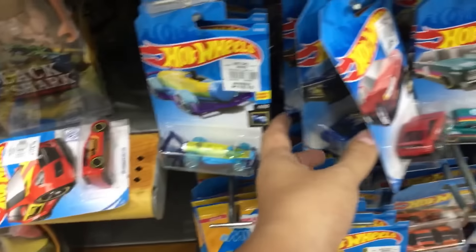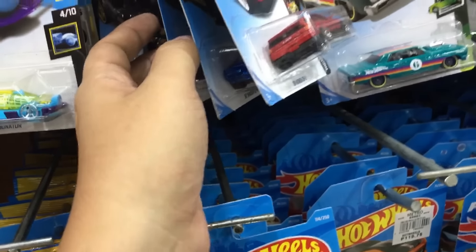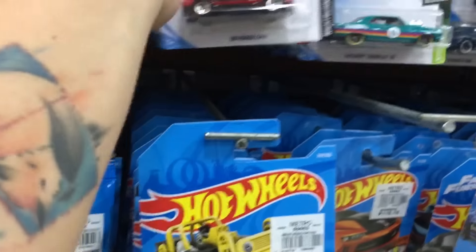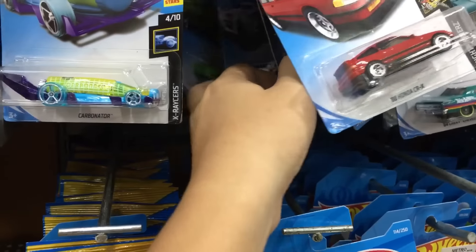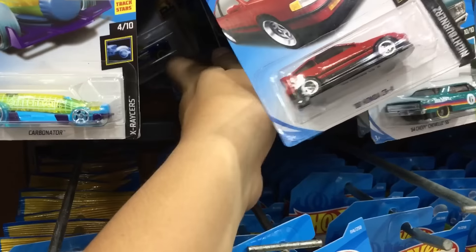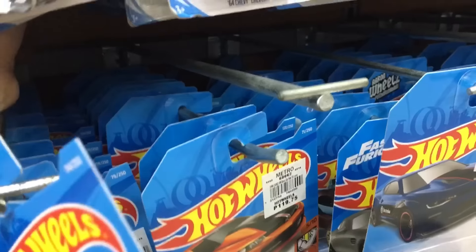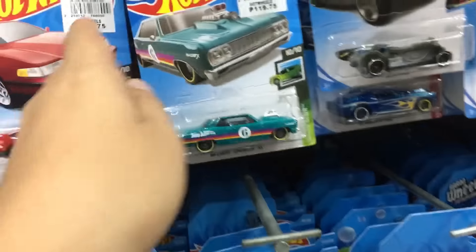That's the CRX right there in red — quite famous, quite popular here. That Momo is quite hard to find in my place.